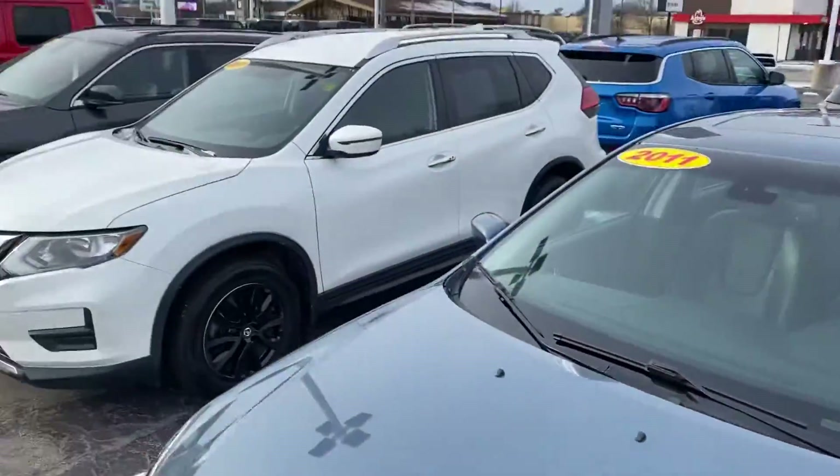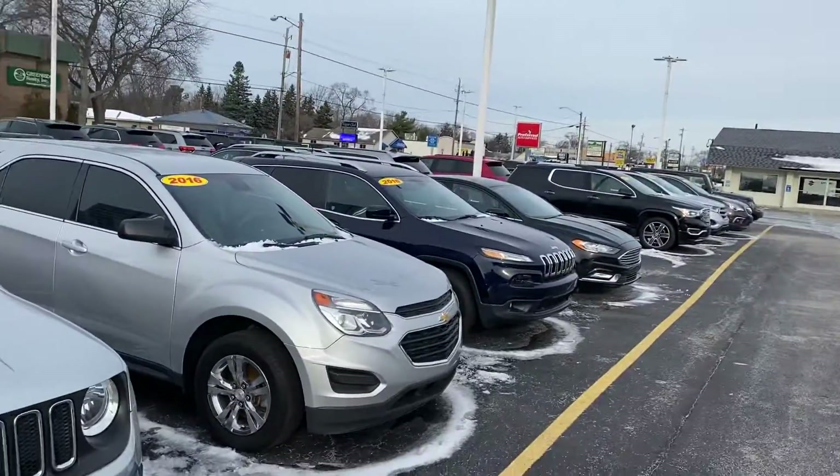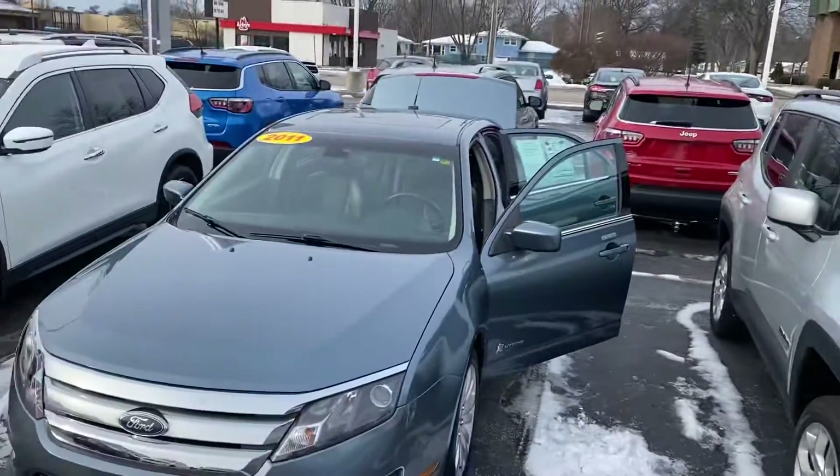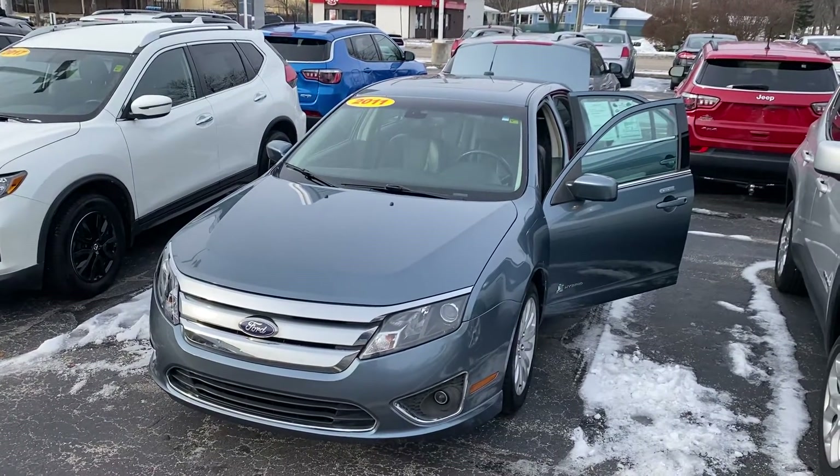I do want to show you that we have quite a few other vehicles on the lot as far as pre-owned are concerned. Why don't you give me a call or a text message at 231-638-8258.